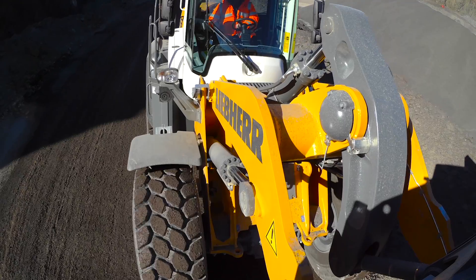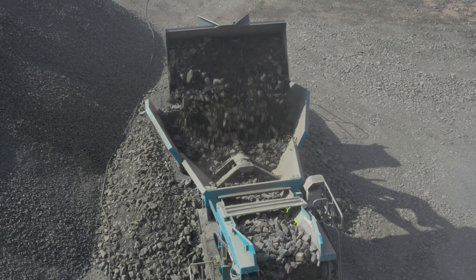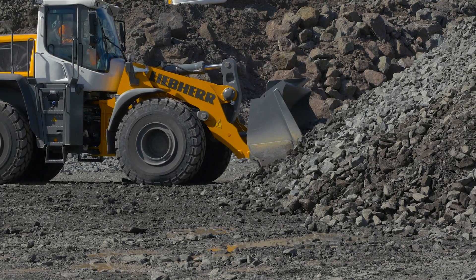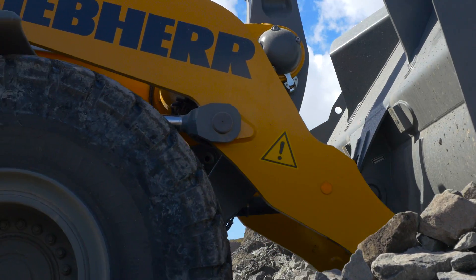Our heavy-duty axles and in-house designed component parts are more reliable, minimising downtime. The strengthened Z-Kinematics can deliver up to 20% more breakout force.